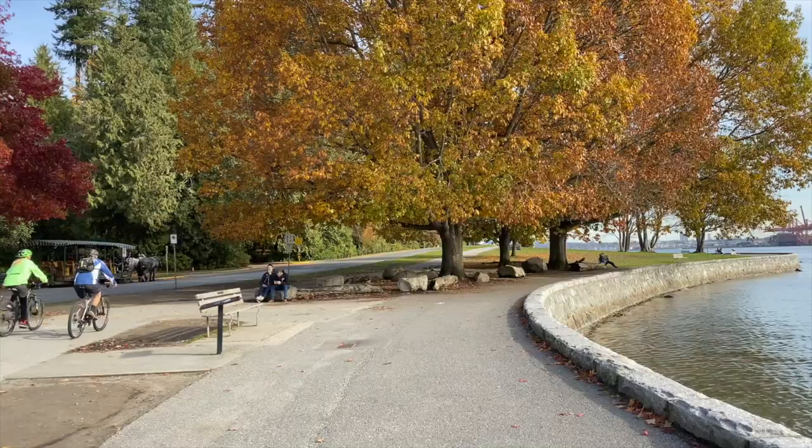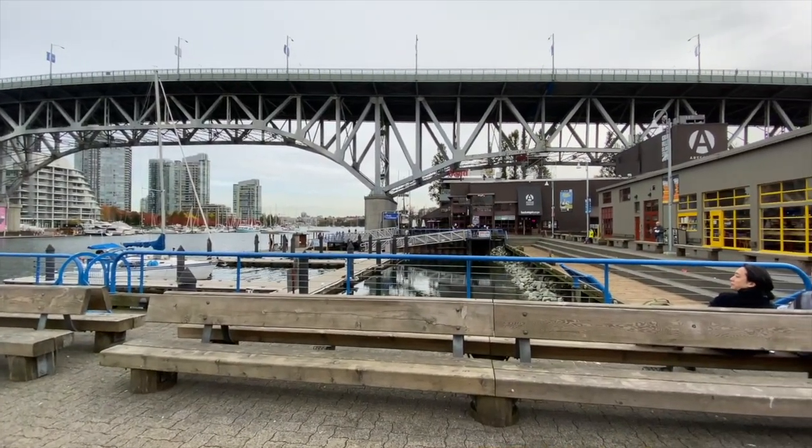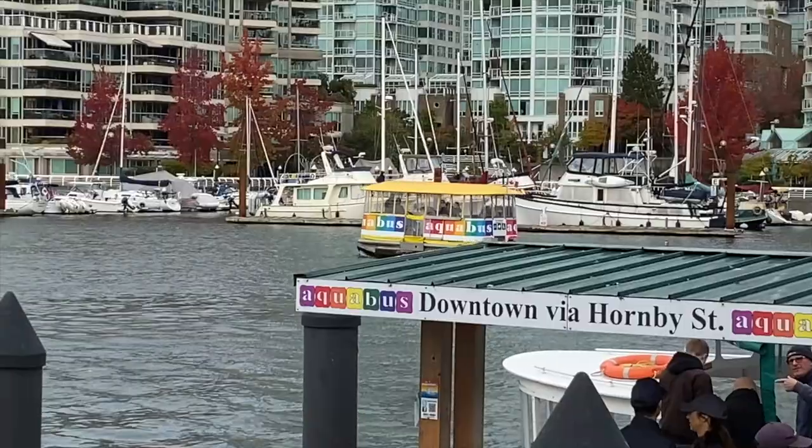There are a lot of different ways to get around Vancouver — you've got the hop-on hop-off bus, shared bike programs, public transit and the SkyTrain, and these great Aquabus mini-ferries that take you across from Granville Island to other parts of the city.